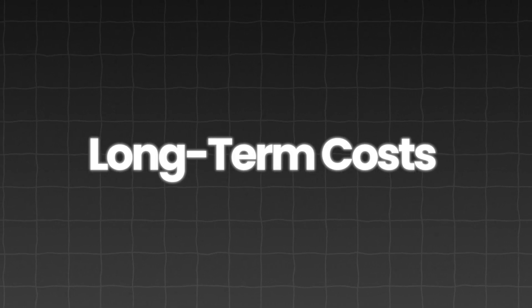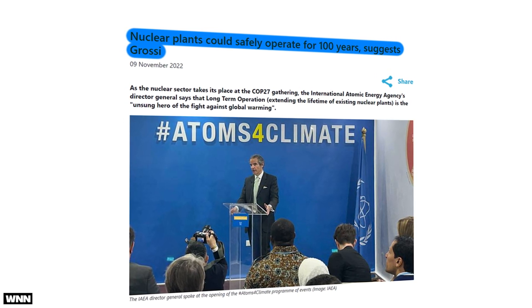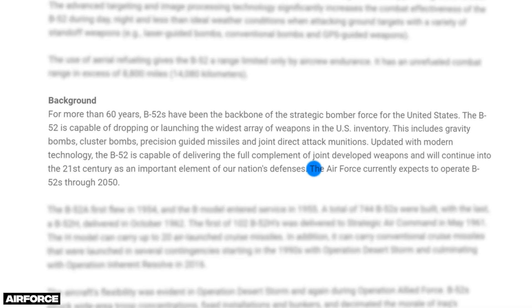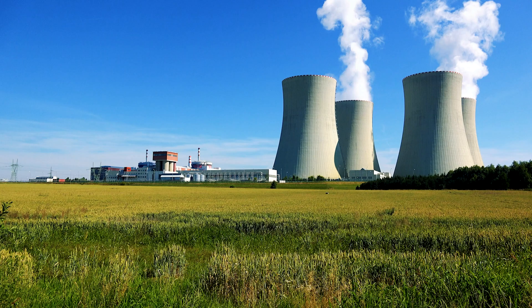Now let's talk about the long-term costs of our hamster-powered energy dream. Hamsters don't live very long — just 2 to 3 years — and since we're making them run on wheels 24/7, they're not going to make it to retirement. That means we'll have to replace all 2 billion hamsters every year. At $10 a hamster, that's another $20 billion a year just to keep the wheels turning. Meanwhile, the nuclear plant is designed to run for decades, and some experts speculate that with proper maintenance, these plants could operate for a century — just like the Hoover Dam's 90-plus years, or the B-52 bomber still in service until 2050.